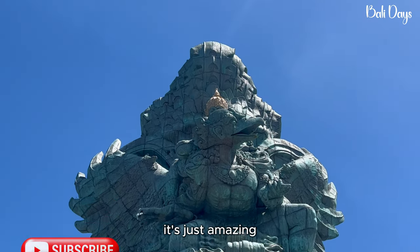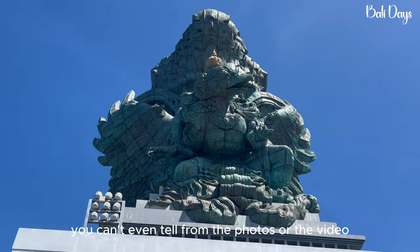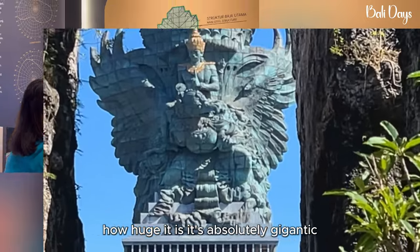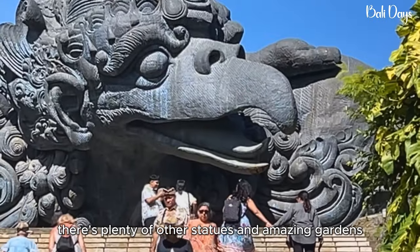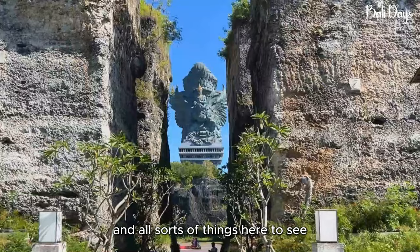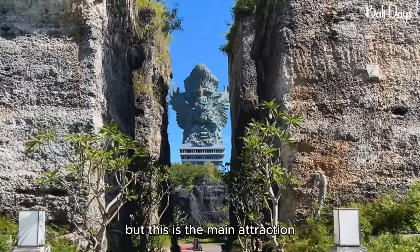It's just amazing. You can't even tell from the photos or the video how huge it is — it's absolutely gigantic. There are plenty of other statues and amazing gardens and all sorts of things here to see, but this is the main attraction.